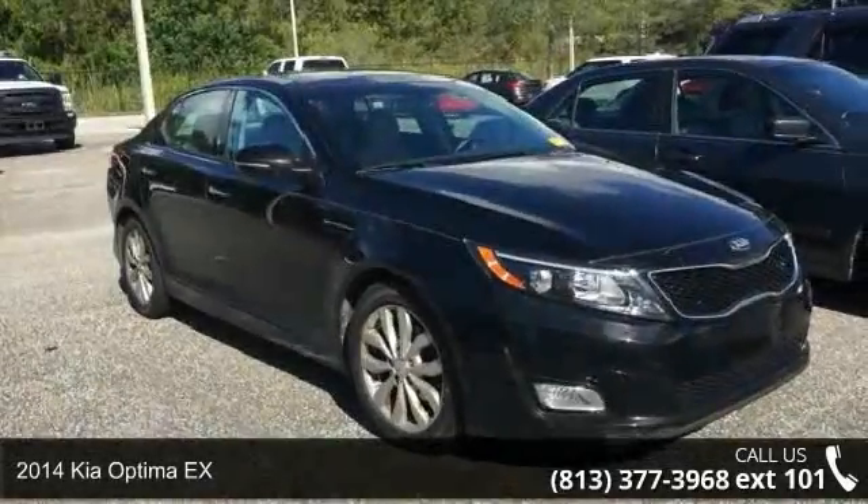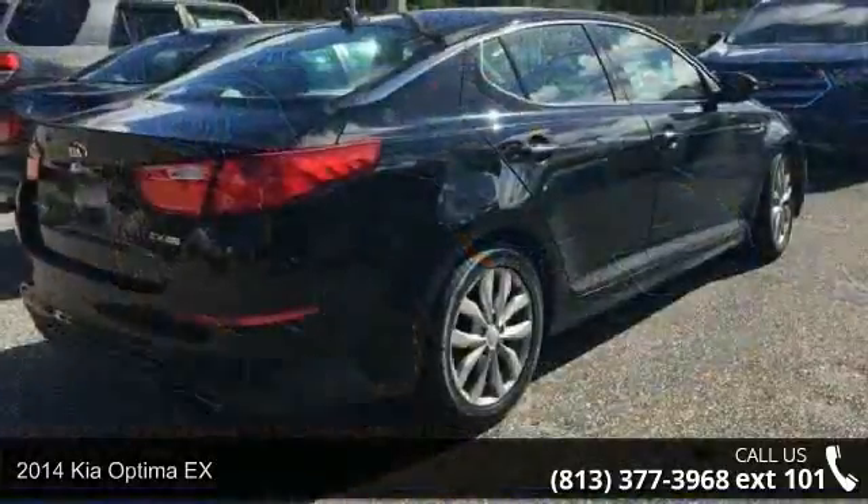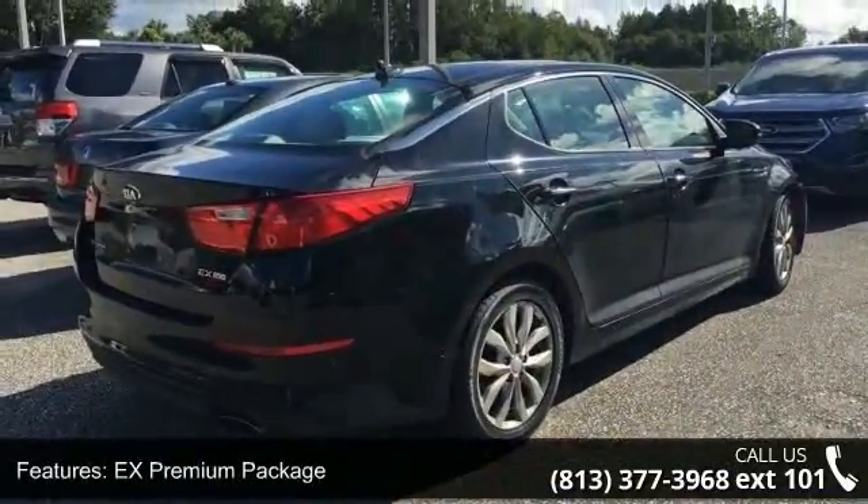Imagine yourself in this 2014 Kia Optima. If you are looking for an automobile with great features, look no further. Enjoy these notable features: